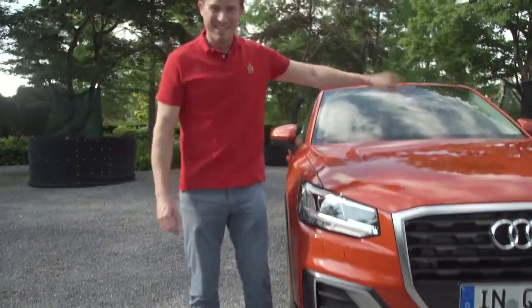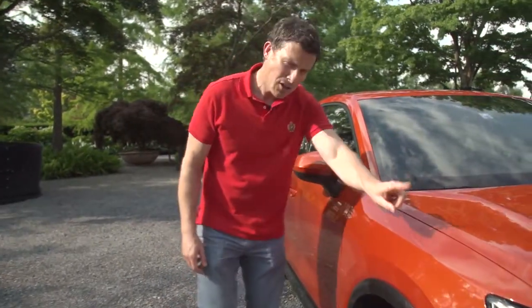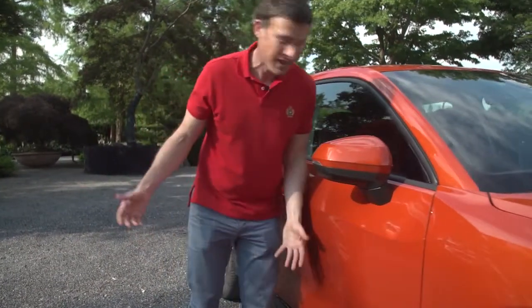Anyway, under the bonnet this one's only got a 1.6 litre diesel engine with 115 horsepower. An unusual thing on this car are these creases — it almost looks like someone has folded the metal wrong and they just went, 'that kind of works, let's run with it.'